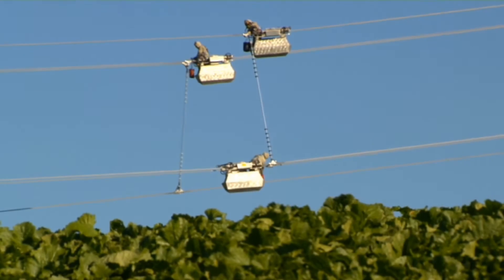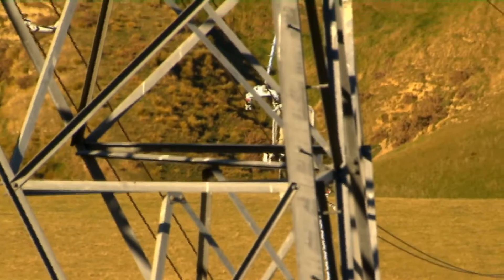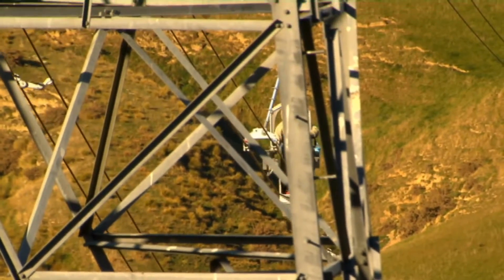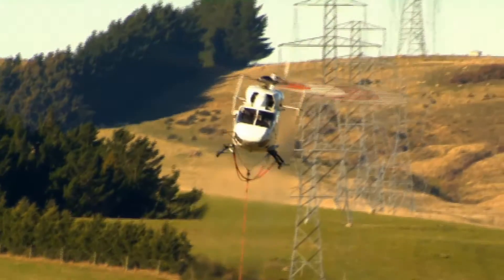So if we've got a hedge or a fence or anything like that, that's 1.6 metres. If we've got a phase-to-phase or a power board, that's 2.3 metres.